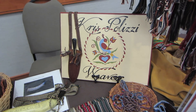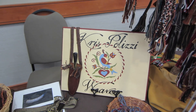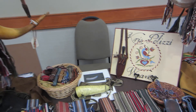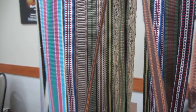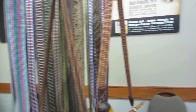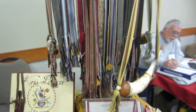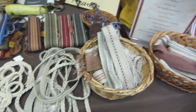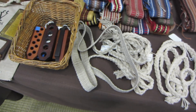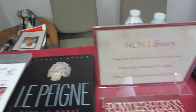I'm here at the table of the talented and charming Chris Polizzi, and she specializes in weaving these straps. There's also a display of books of the craft.